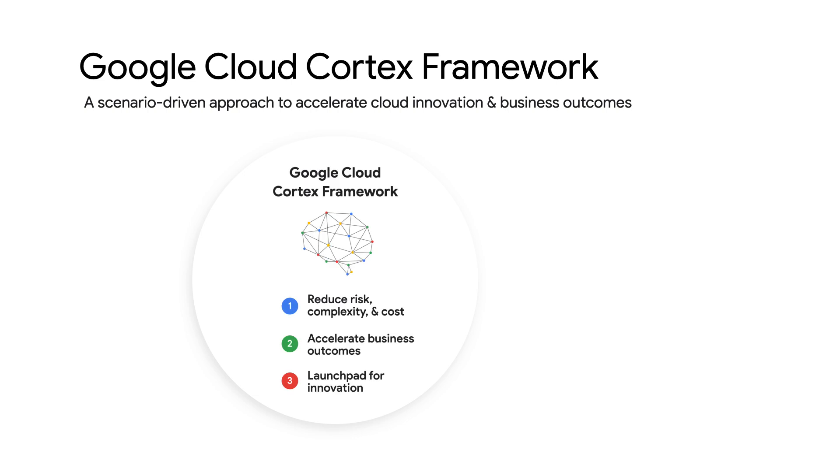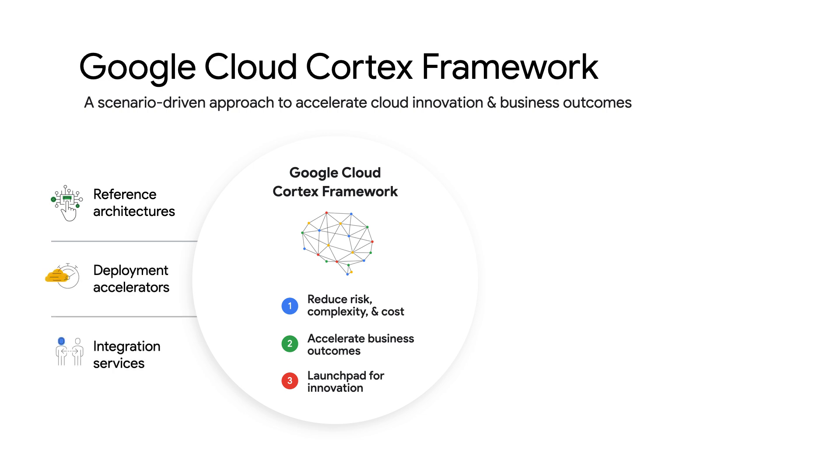But what can you do after you've replicated data into BigQuery? This is where our Google Cloud Cortex framework comes in. Google Cloud Cortex is a framework to accelerate business outcomes with less risk, complexity, and cost by providing endorsed solution content, including reference architectures, deployment accelerators, and integration services for common business scenarios. The goal is to help you accelerate business outcomes and get up and running quickly with Google Cloud.